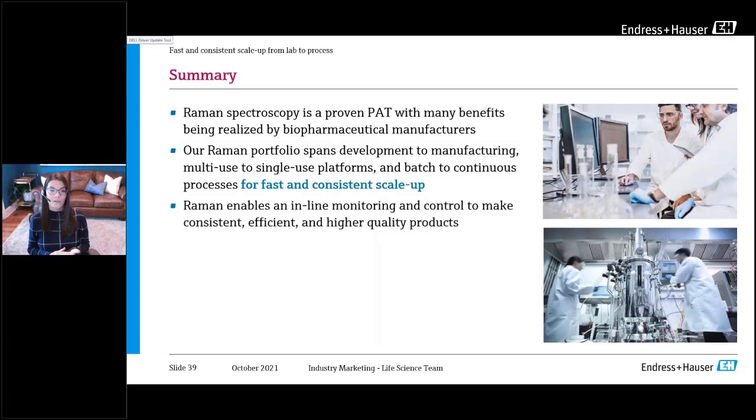To summarize: Raman is a uniquely suited PAT tool for inline sensing in biopharma. Raman can measure multiple bioprocess attributes with a single probe, and there are many industry-proven successes from development to manufacturing, from traditional to single-use bioreactors, and from batch to continuous processes. New advancements such as integration with BioPAT Spectro from Sartorius bring Raman to earlier development phases and help speed up time to market. Advances in upstream are now influencing in-process analytics in downstream to make consistent, efficient, and higher-quality biopharma products.